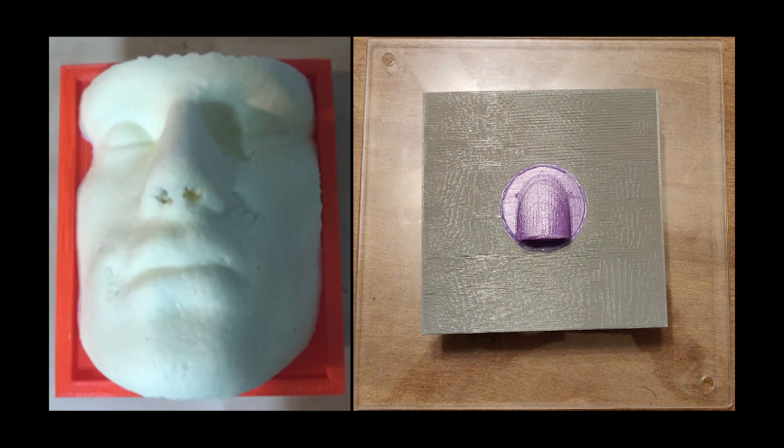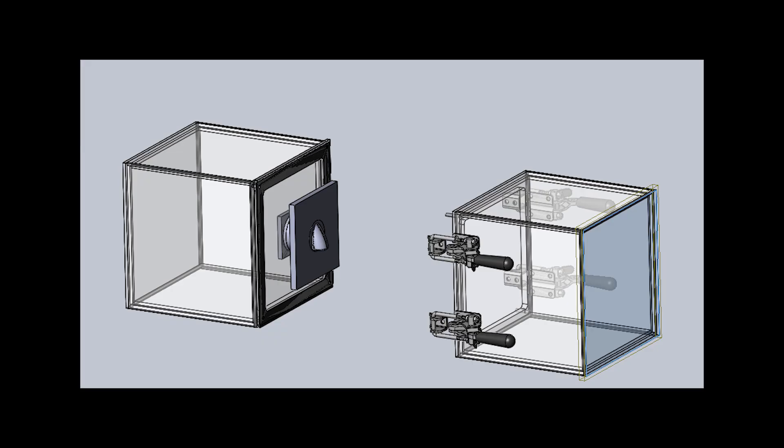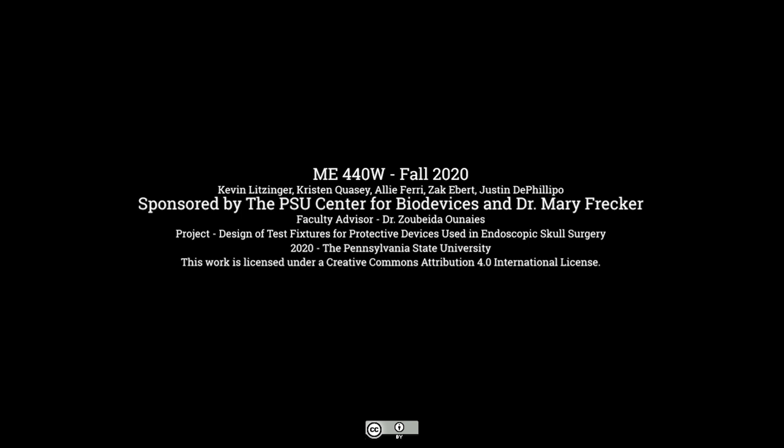Our final fixtures have been assembled and delivered to the sponsor for immediate testing. We'd like to thank everyone who helped to make this project and semester a success.